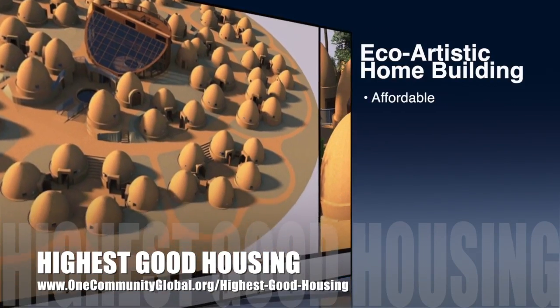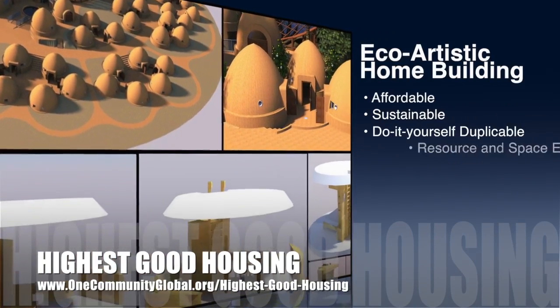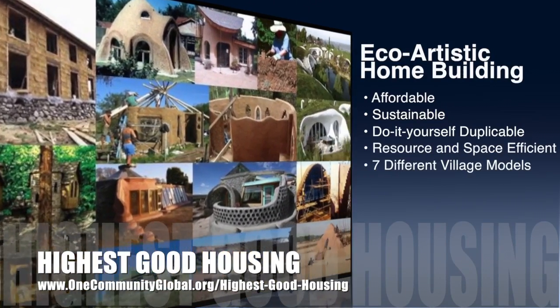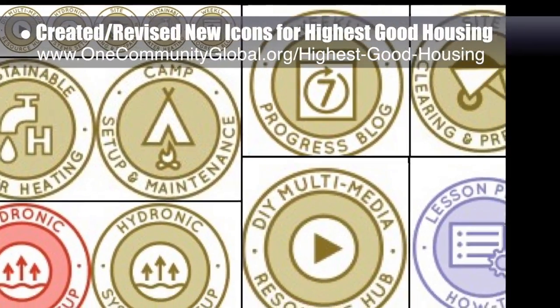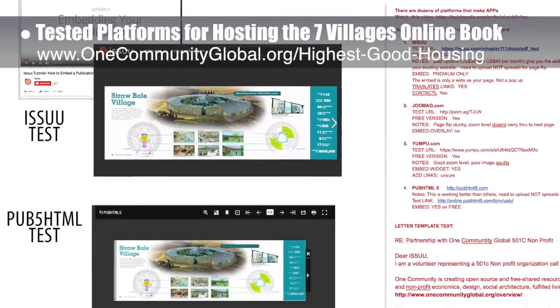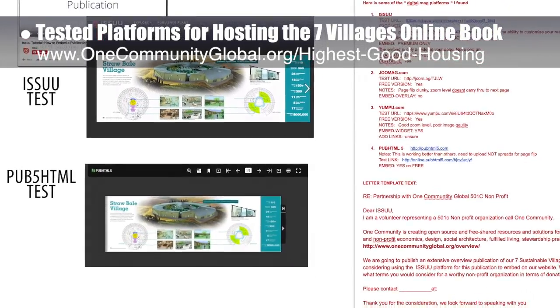The One Community approach to highest good housing is eco-artistic home building that is affordable, sustainable, do-it-yourself duplicable, resource and space efficient, and consists of seven different sustainably constructed village models. This week, the core team created several new icons for highest good housing, and we tested various platforms for hosting the Seven Villages online book. You can see some of this work and the related testing notes here.